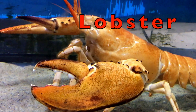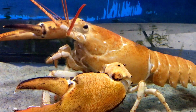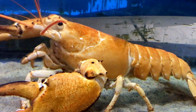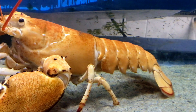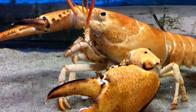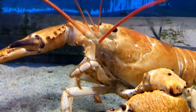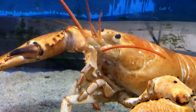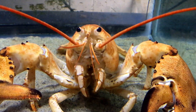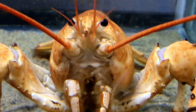Lobsters have long bodies with muscular tails and live on the bottom of the sea. Most lobsters you see at a restaurant or a grocery store are between five to seven years old. But lobsters can live to be bigger and older — they can live to become over one hundred years old.